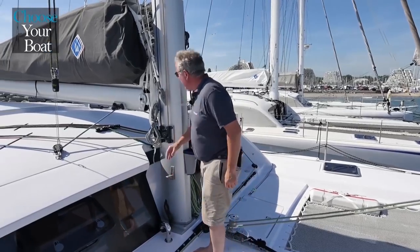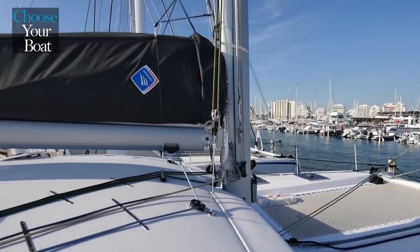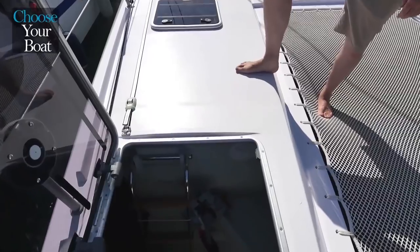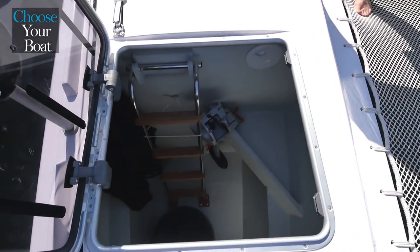The mast is very easy to access, and the boom is not too high, so it is very easy to access the mainsail. Huge sail lockers are located in each bow, with space for sails, fenders and all kinds of toys. You can stow paddles, kites and bikes as well.